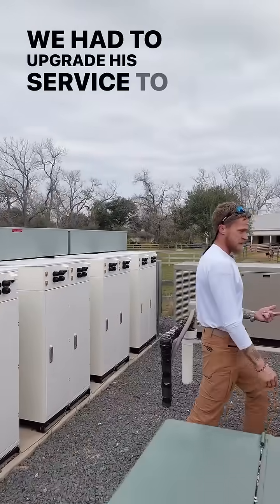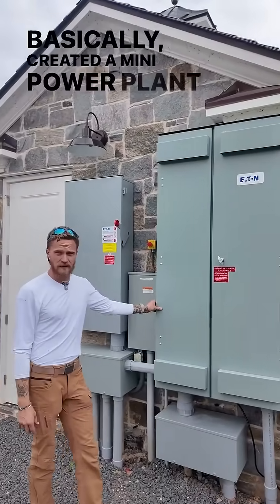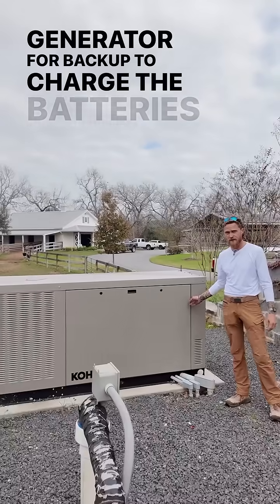We had to upgrade his service to a 600 amp service, basically creating a mini power plant out of his property. And if all of that doesn't keep up, we have a Kohler 60KW generator for backup to charge the batteries and run the house.